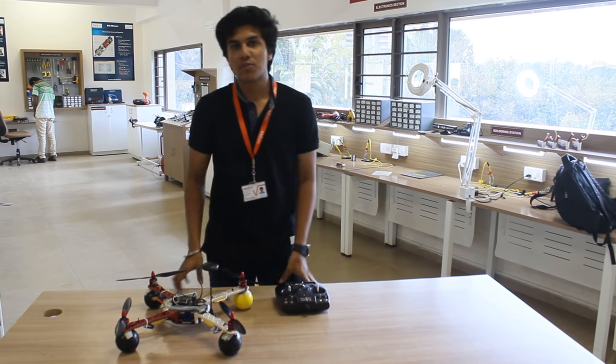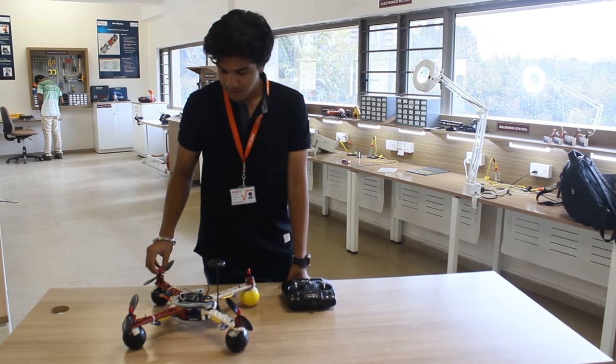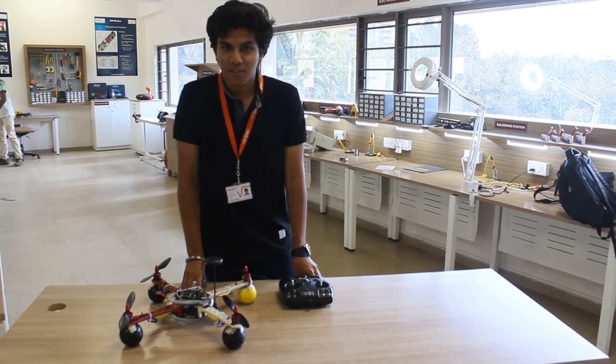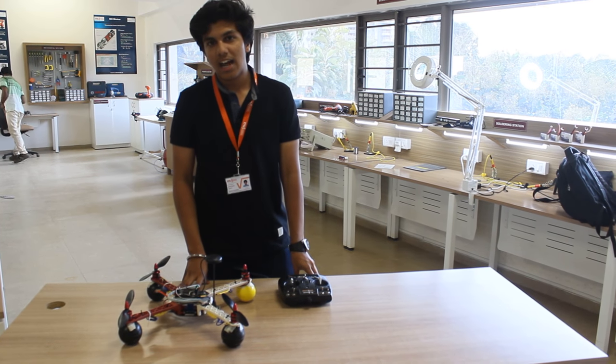These kinds of robots are very useful in day-to-day life, and more and more people should be aware of these new technologies coming in the market. RoboLab Technology is one of the few new organizations that are helping students to be aware of these things and helping them out.